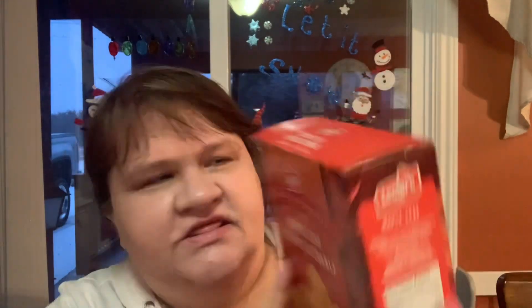So let's get right into it — mainly food and household stuff. We start off with these maple leaf cookies. I always forget to say who they're by, but they're really good. Not healthy, that's for sure.